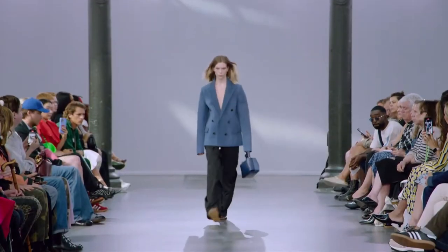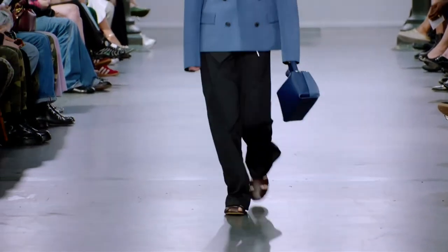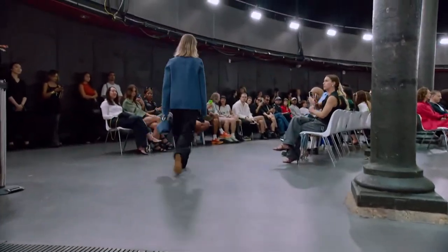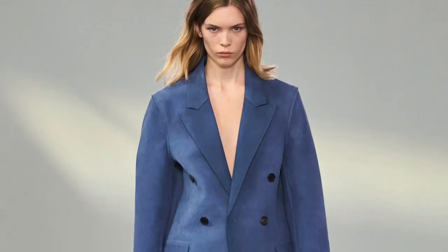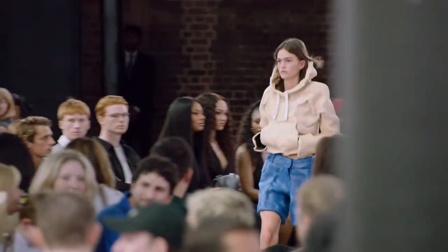Next look, we see an oversized, beautiful blue blazer that is very stiff and looks to be made out of suede. We've seen stiff coats with the lack of movement before from Jonathan Anderson's Loewe collections. This is a gorgeous blue color paired with black pants.